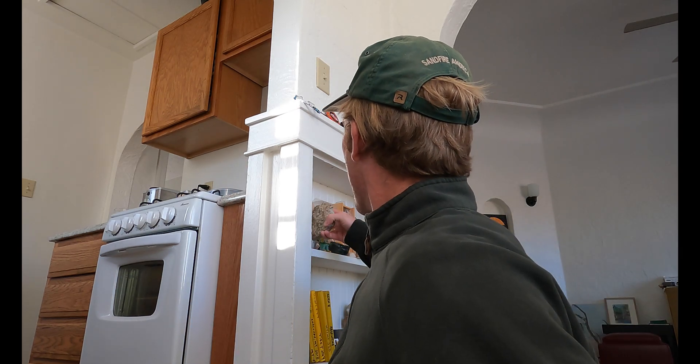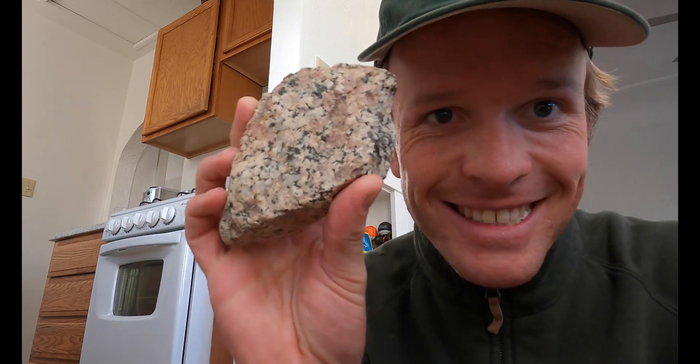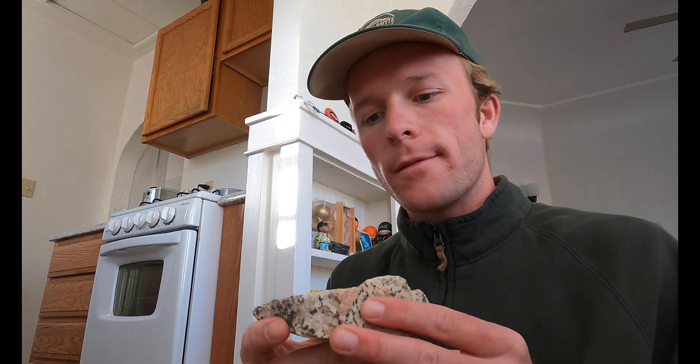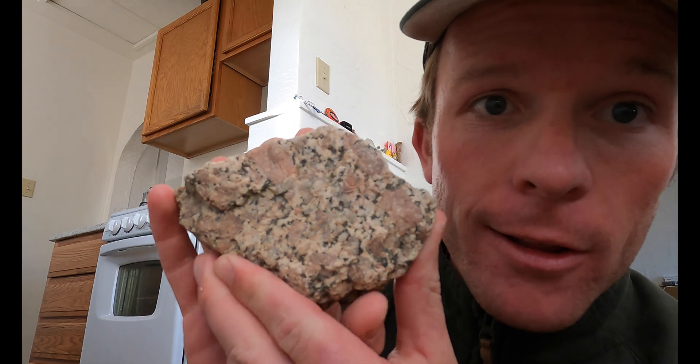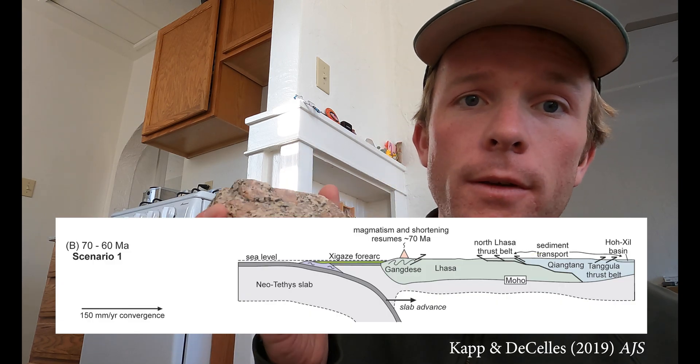Amazing rock right here. Think about it — think continental crust, think Yosemite. Granite. You see those big salmon-colored potassium feldspar crystals. I collected this in southern Tibet. This is part of the Gangdisi Batholith — granitic plutons that can be thought of as having a similar origin to the Sierra Nevada Batholith, the granites in Yosemite. They formed as a result of subduction of oceanic lithosphere beneath southern Eurasia, prior to the collision of India with Asia. This rock means a lot to me.